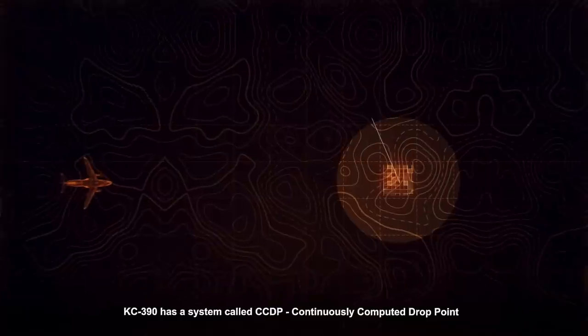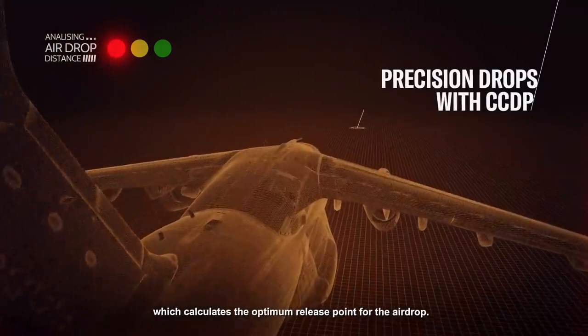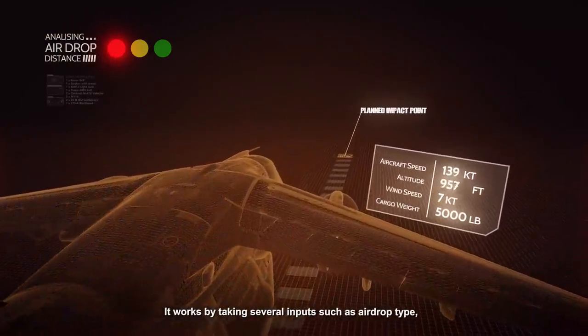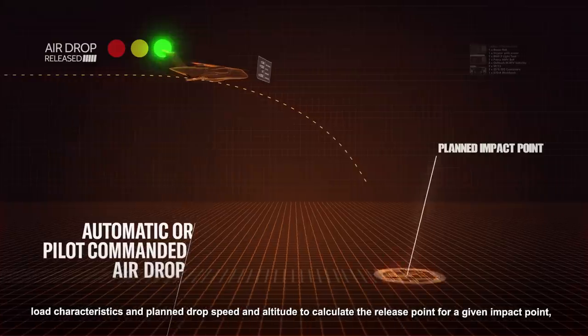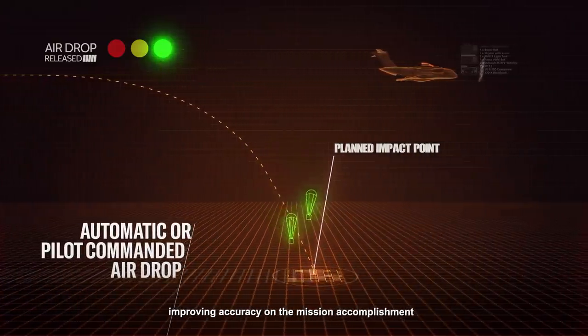KC390 has a system called CCDP, Continuously Computed Drop Point, which calculates the optimum release point for the airdrop. It works by taking several inputs such as airdrop type, load characteristics, and planned drop speed and altitude to calculate the release point for a given impact point, improving accuracy on the mission accomplishment.